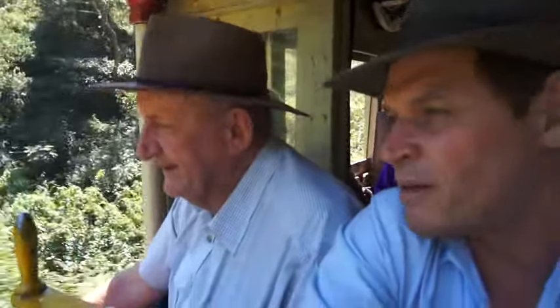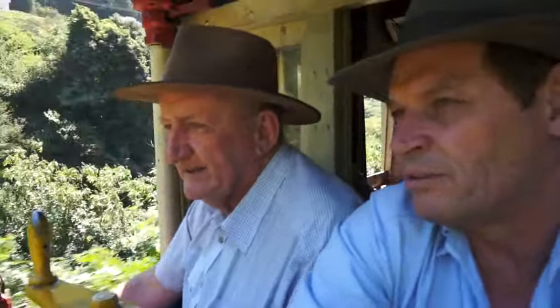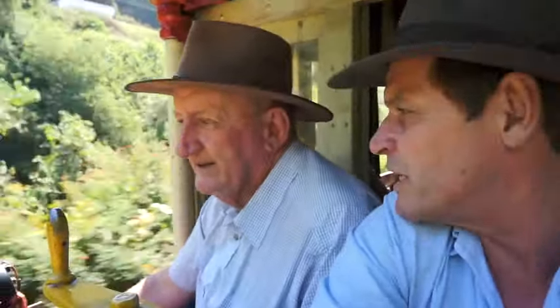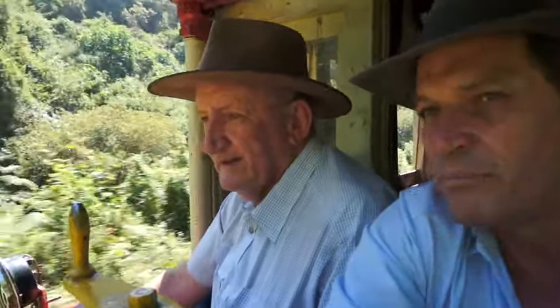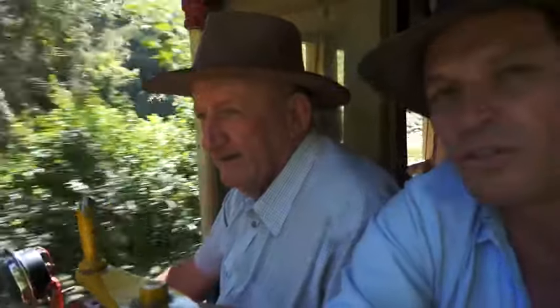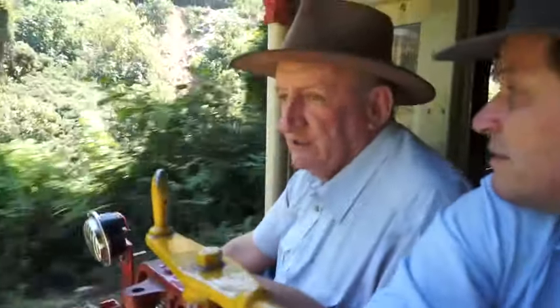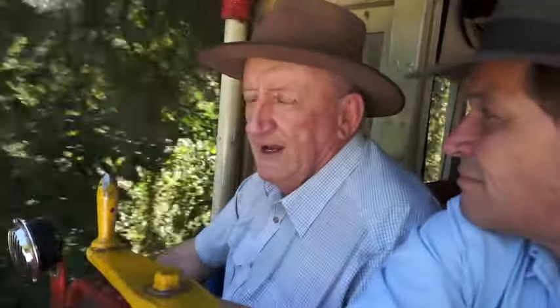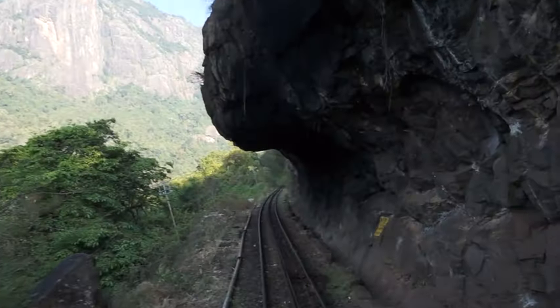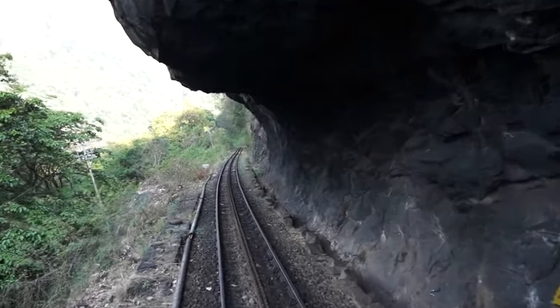It's interesting — you would expect a railway like this to have been built to service the tea industry. But as far as we're led to believe, it was actually built primarily as a tourist railway — to service the British in their golden era in India, and they wanted to have these hill stations for their summer breaks when it was hot on the plains.